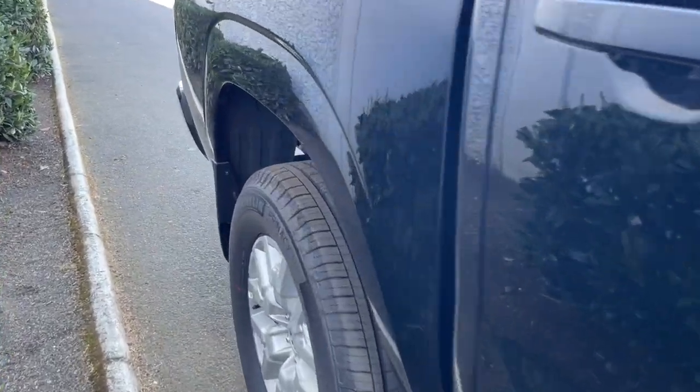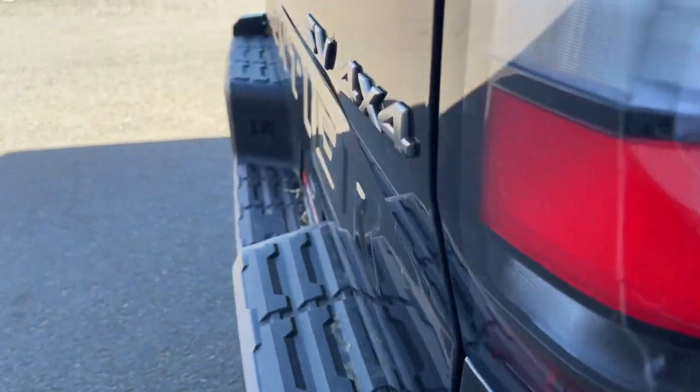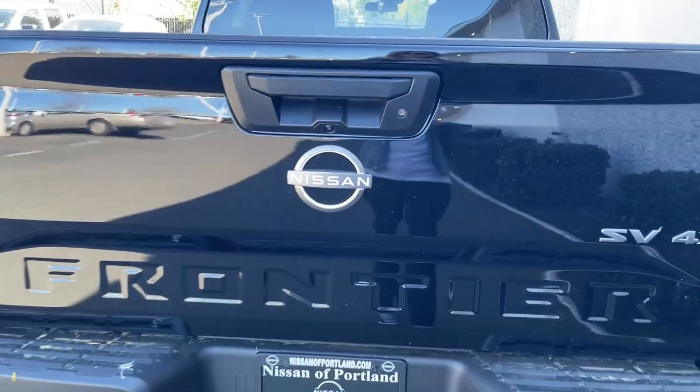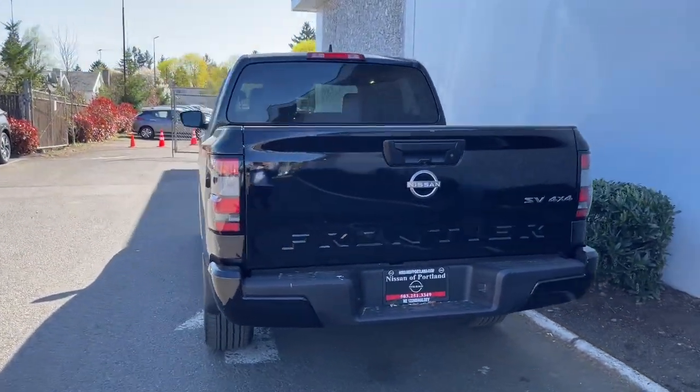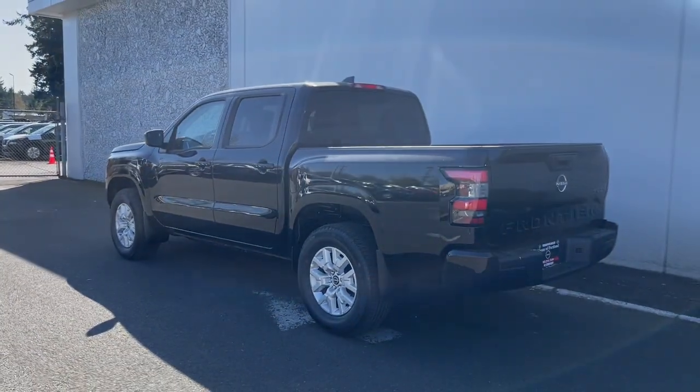These are just some of the great options this vehicle comes with: keyless entry, sun/moonroof, fog lamps, lane-keeping assist, backup camera, heated mirrors, bedliner, V6 cylinder engine, blind spot monitor, and stability control. Feel ready to meet the challenge in this capable Frontier.